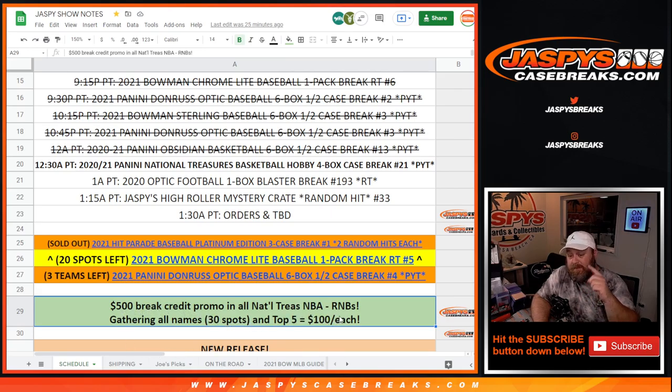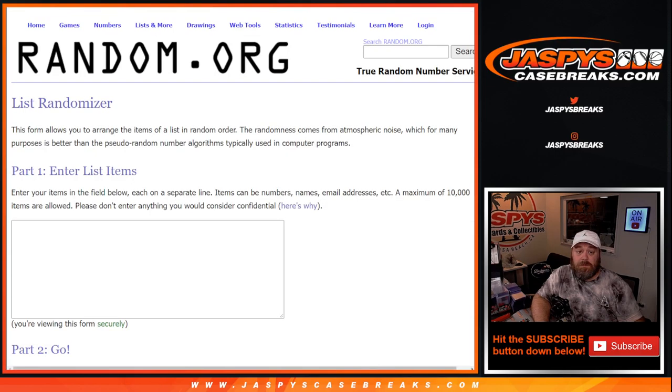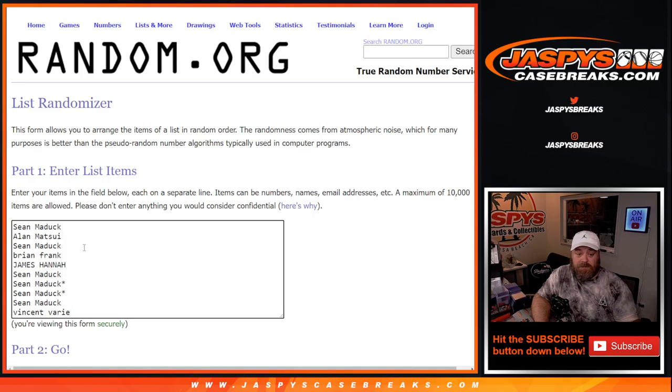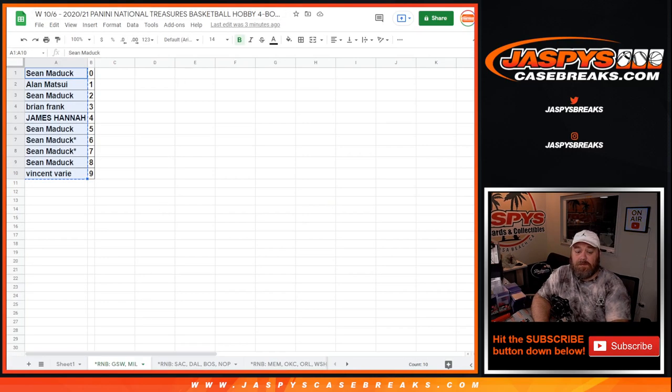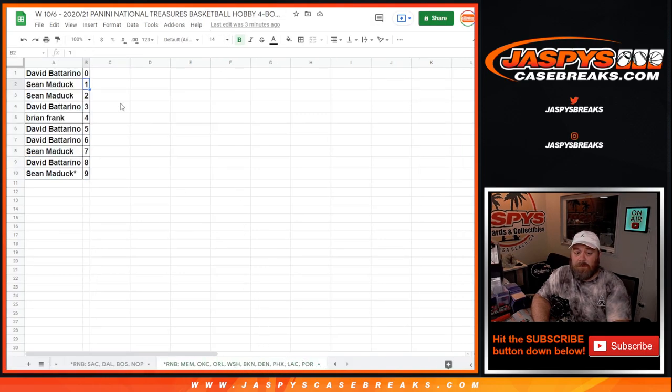Here is our final random number blocks. I'm going to copy the spots straight from the break list itself. First 10 down to Vincent — that's for the Golden State Warriors through Milwaukee. Here's the Kings through Pelicans random number block, another 10 there. And last but not least is the big random number block from the Grizzlies to the Portland Trail Blazers, David down to Sean.